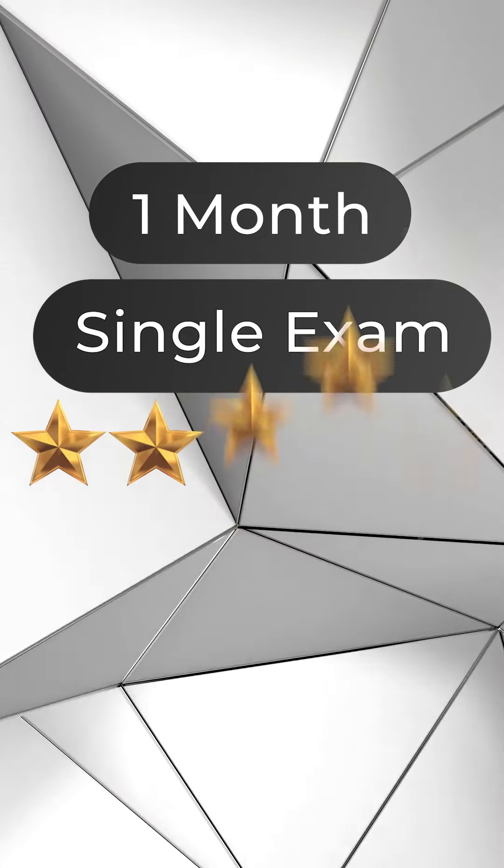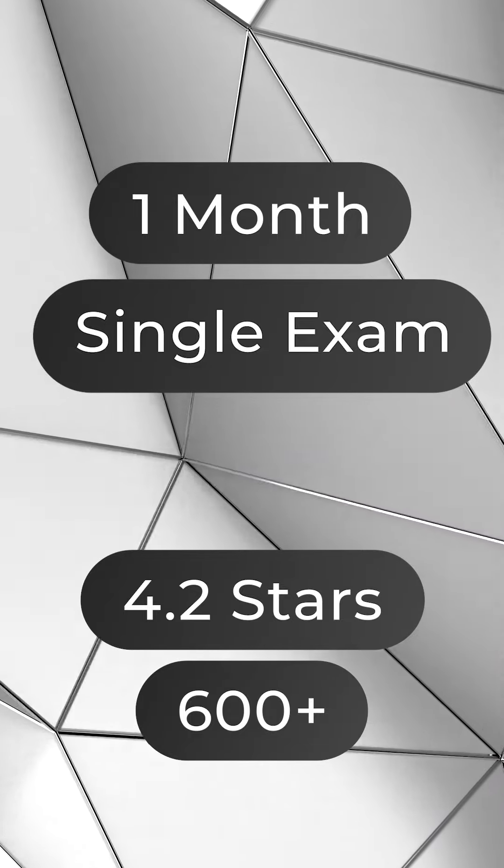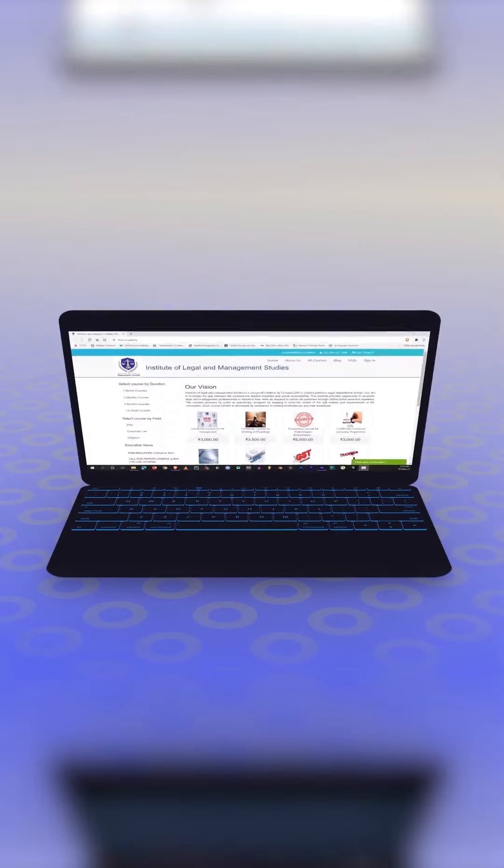One month in duration and a single examination, with a whopping rating of 4.2 stars by over 600 students online — you too can enroll yourself in this course for only 4,500 rupees. So what are you waiting for? Visit ILMS Academy right now.